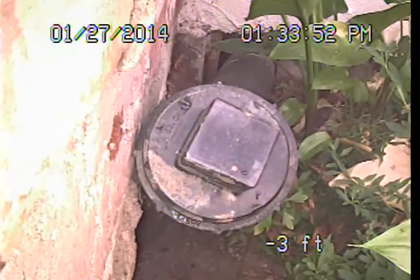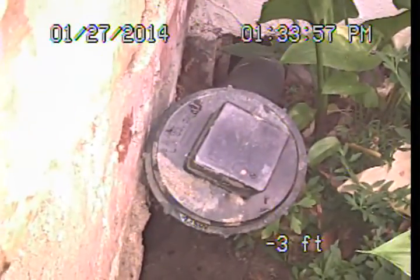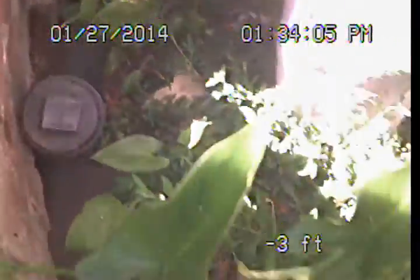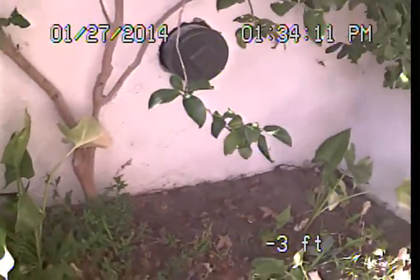I am going to be performing my examination today from the only clean-out access that we found. This is a little 3-inch clean-out just to the right of the front porch — here is our front door. There is a little extension pipe sticking out of the house, and there is a 4-inch clean-out on the wall that is actually tied into an area drain that takes us out to the street, so that is not part of the drain system.